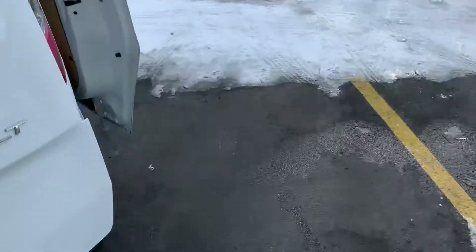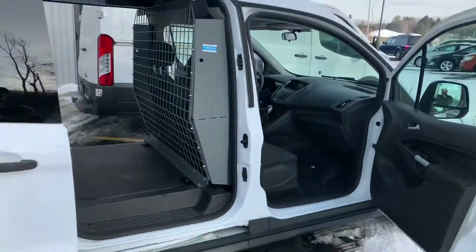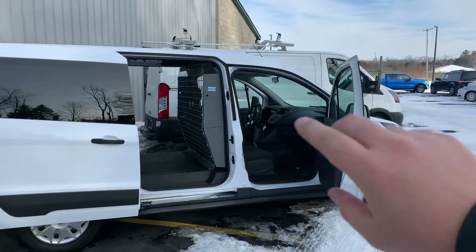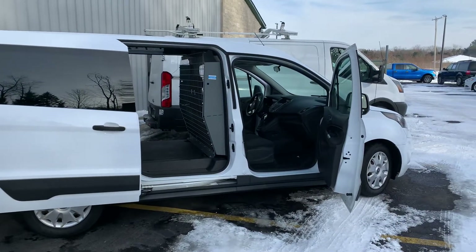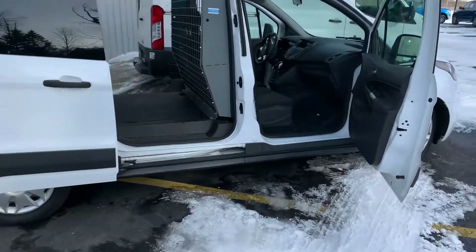What makes these Transit Connects super versatile is you get the 2.5-liter four-cylinder in them, so you're going to get around 30 miles per gallon. It's a front-wheel drive platform — super fuel efficient. You can get in and out of parking spots, and you're still driving a cargo van with tons of space.